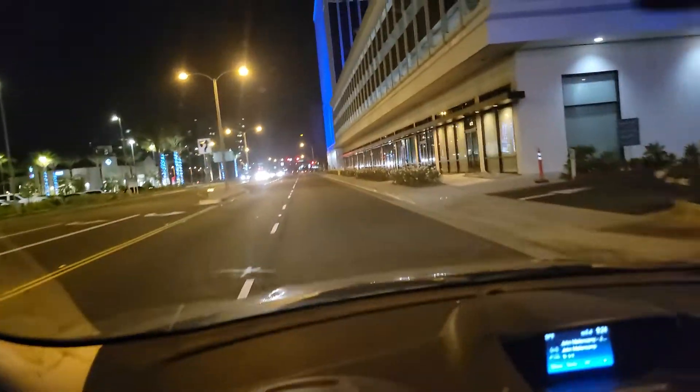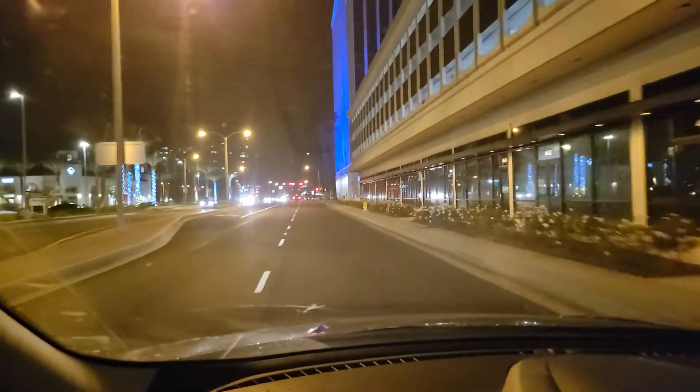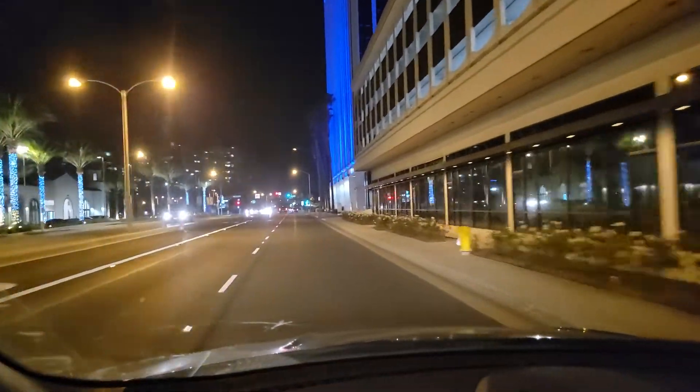Hey guys, Realtor Ron Klotschman. Tonight we're taking a drive. I'm hitting every green light, so we're taking a drive tonight through Marina Del Rey.